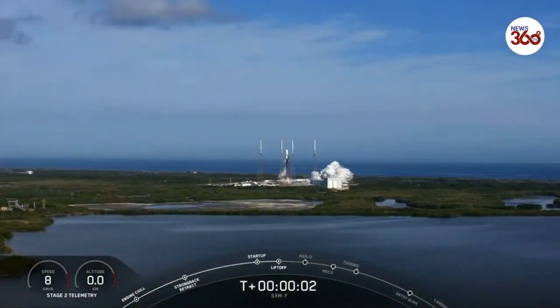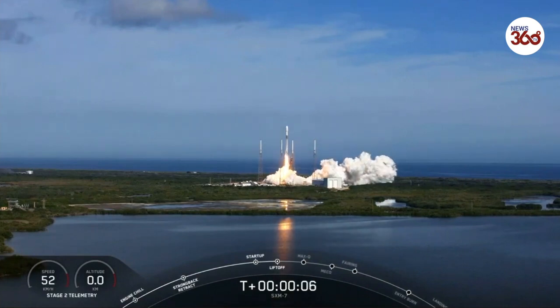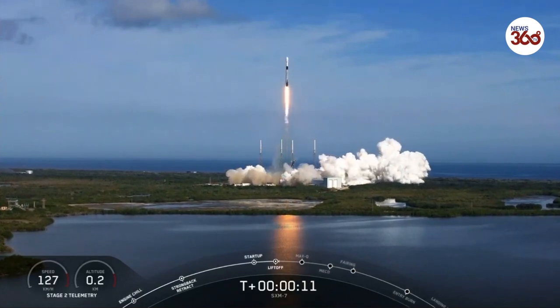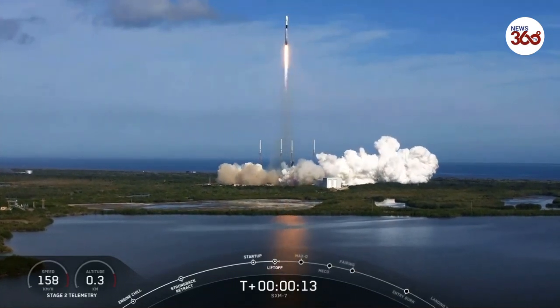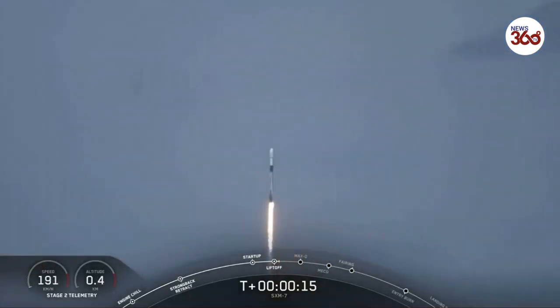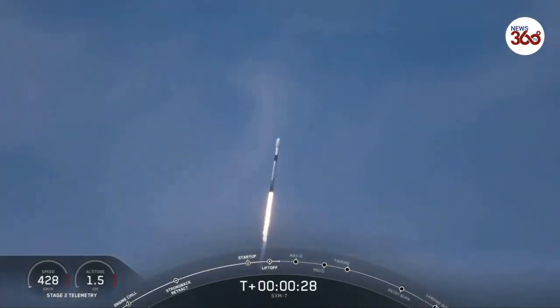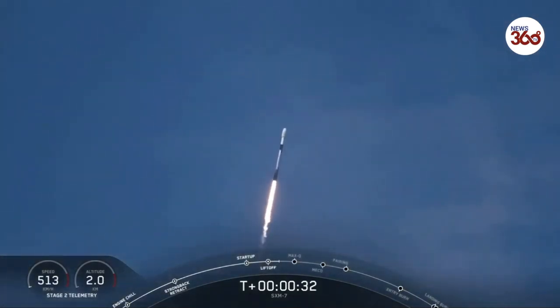And we have liftoff. Stage 1 propulsion nominal. Vehicle's pitching downrange.